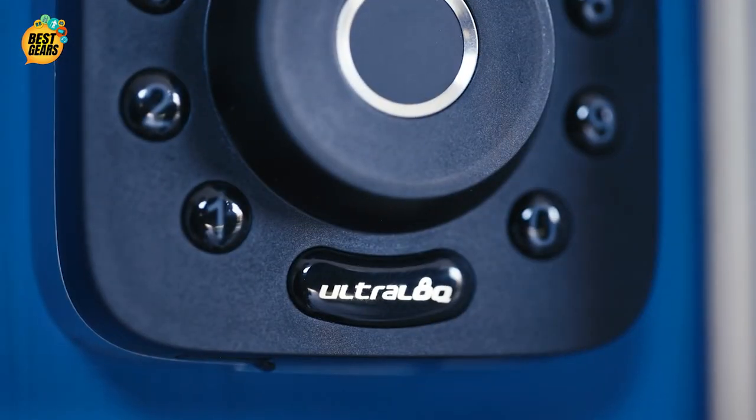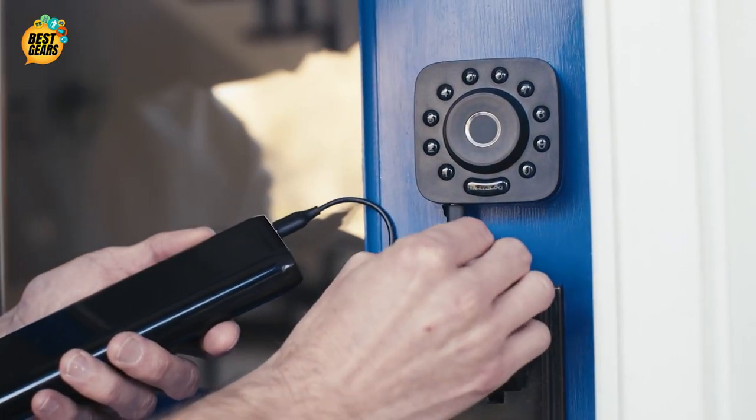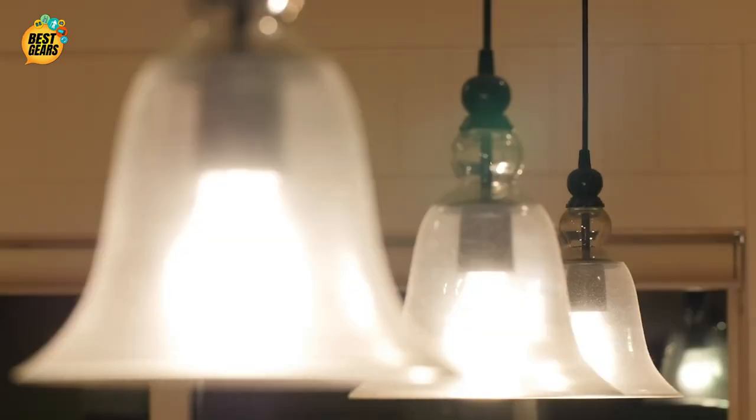With U-Bolt Pro, you will never get locked out or need a locksmith. Just use a backup key or an external battery if you missed the alerts. IFTTT integration syncs your U-Bolt Pro with the rest of your smart home, and use voice commands with your smart speaker.